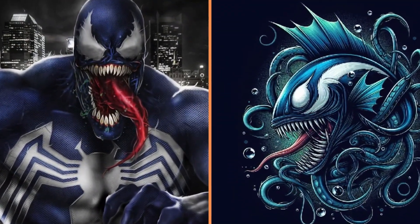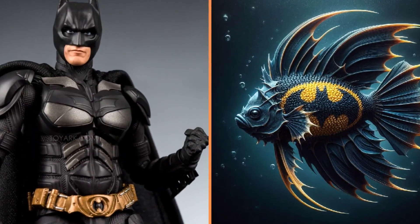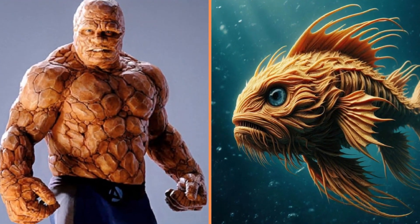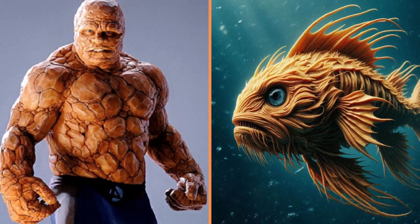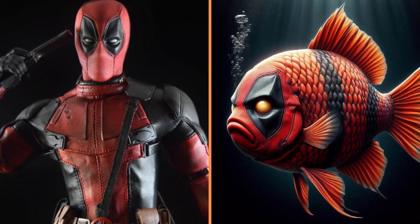And this is the black Venom fish with big teeth. Here we have another black fish — this time it's Batman. And here's the Fish Thing from the Fantastic Four — I like it a lot. Deadpool fish, very much like the character himself.